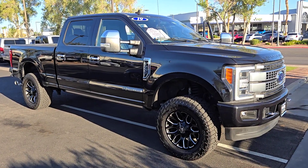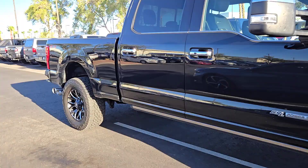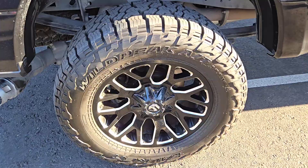Enjoy the view of this 2019 Ford F-250. With less than 70,000 miles on the odometer, this vehicle provides excellent value. Get the full-size pickup you can count on.